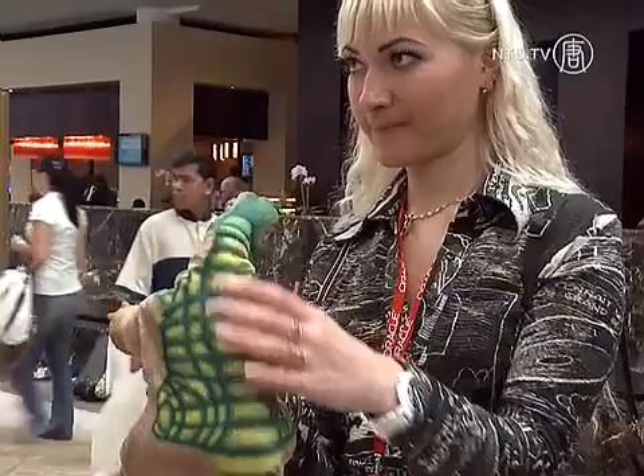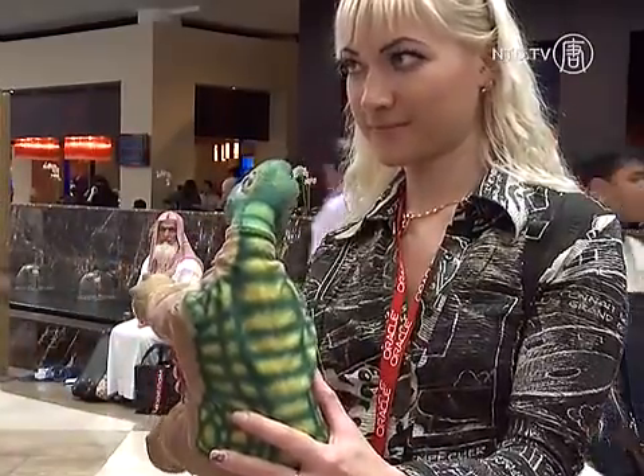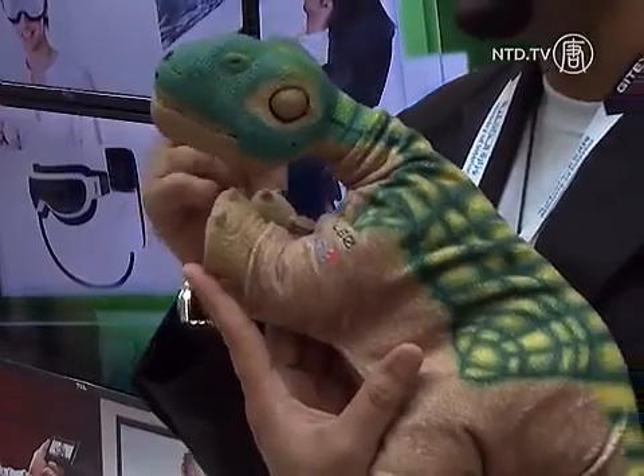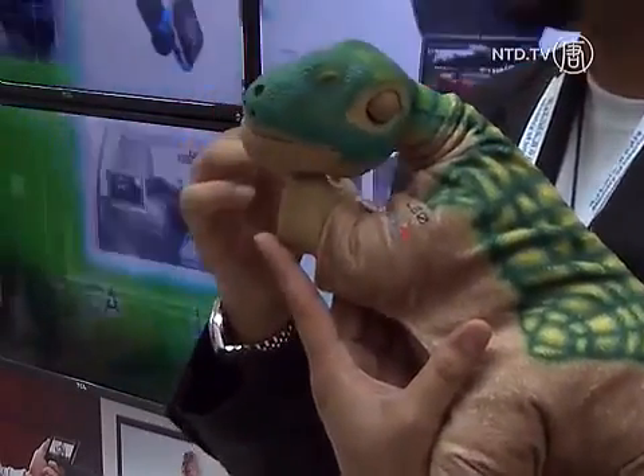If you don't give it a good environment and there's tension, it will be a bad adult also. The sophisticated sensory system has nearly 40 devices that let Pleo see, hear and move on its own. It can also sense touch and detect objects.